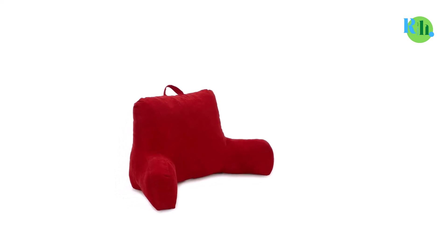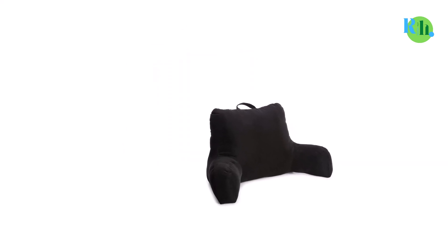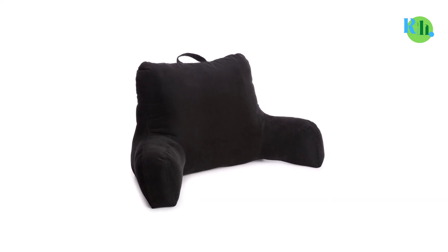The pillow is versatile enough — you can use it as a hugging pillow to sleep at night, or use it to sit in a firm position in your bed all day long. One concern is the limited color variety; only 5 to 6 different colors are available.